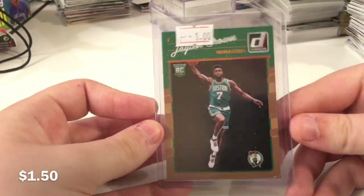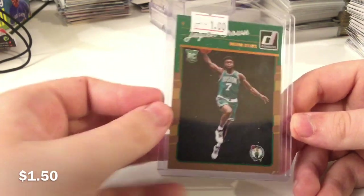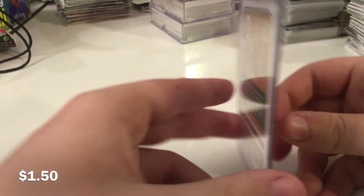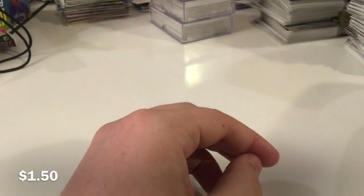And then finally, a Jaylen Brown rookie, which also is probably worth a lot more right now. But again, I priced it a while ago — I was like, somebody can get this for a good deal. So I put it up and sure enough, somebody got it for a good deal. Alright, so this is all — I'm recording this Friday at 1 p.m. Let's just get into this.